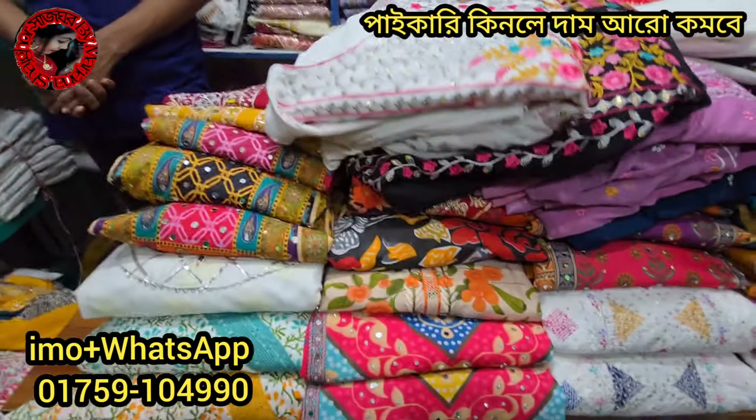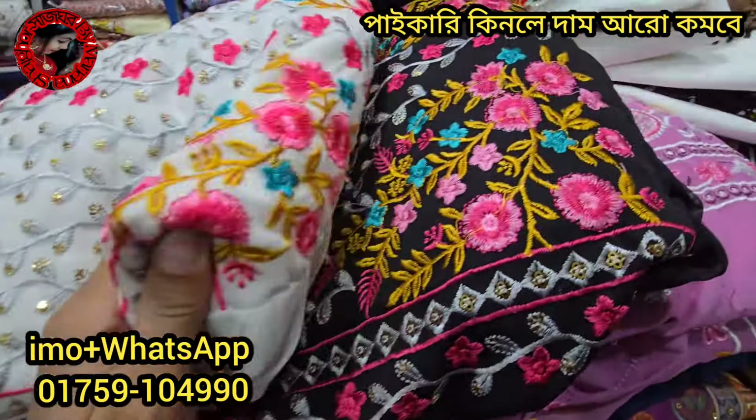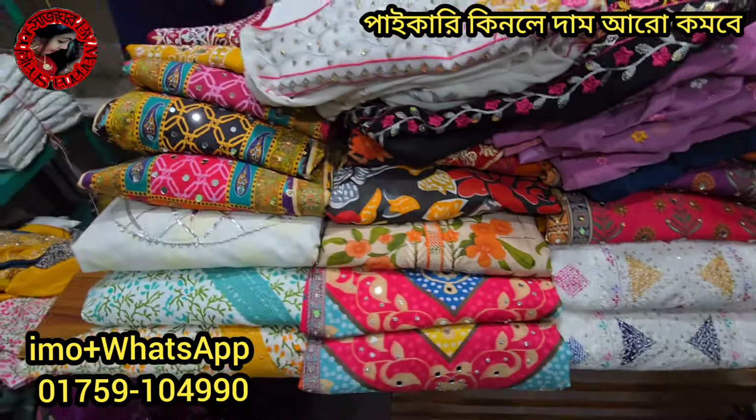As-salamu alaykum sir. Welcome to Cholashlam Trendy Fashion. I have a very nice design of Naira Cat. This is a very nice design of Rajasthan.